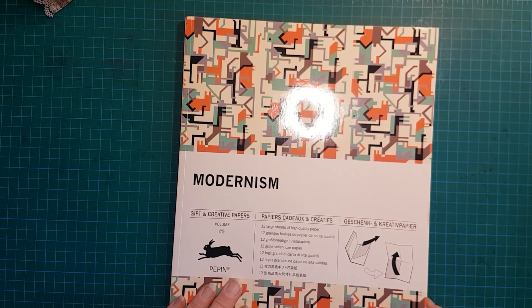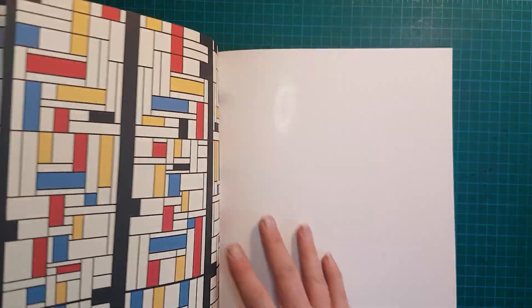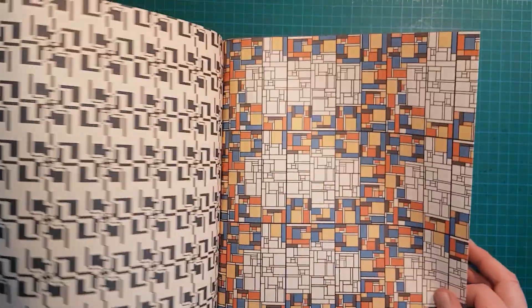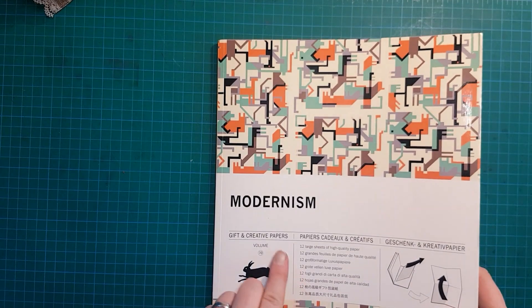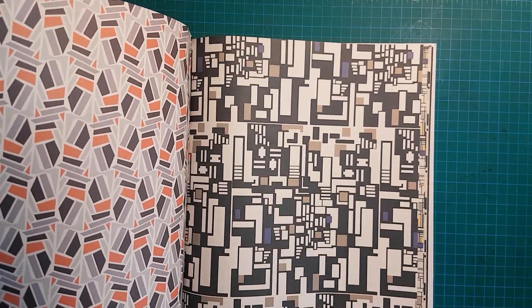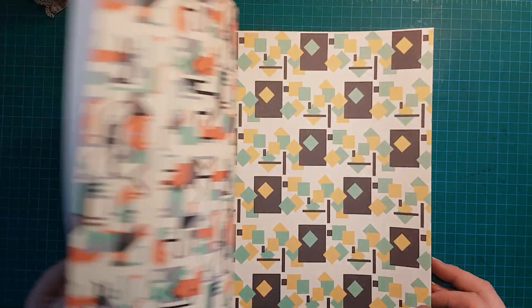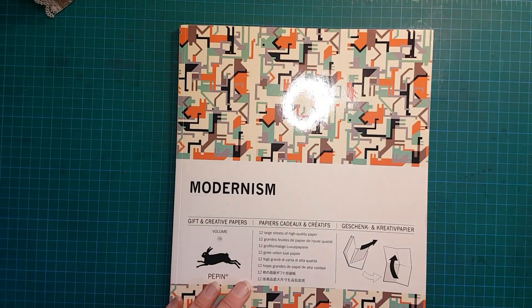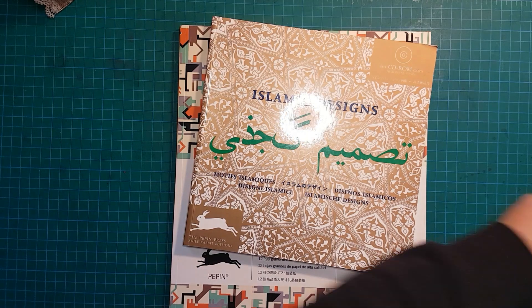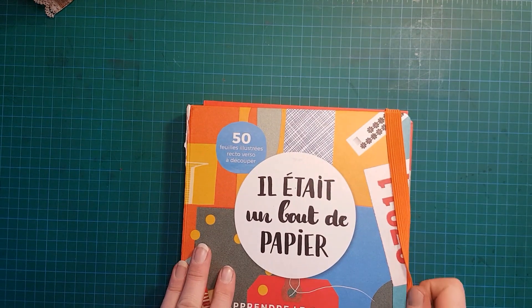Dann habe ich mir noch Geschenk- und Kreativpapier geholt. Der hat 5,80 Euro gekostet – fand ich auch nicht zu viel, weil ich diese Muster total mag. Hier steht 50 mal 70 Zentimeter – also ziemlich groß, die kann man auseinanderfalten, ist immer vierlagig. Das ist auch alles von der Marke Pepin. Die wird mir inzwischen auch immer bei Medimops vorgeschlagen, wenn ich dort ein Buch kaufe.